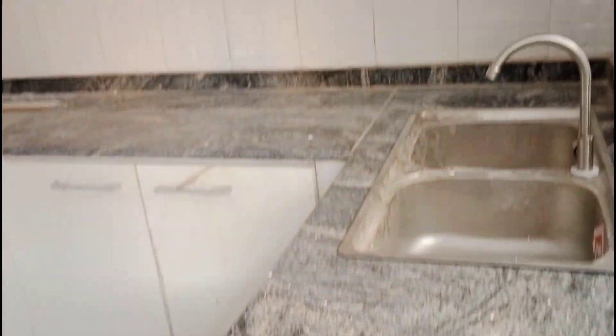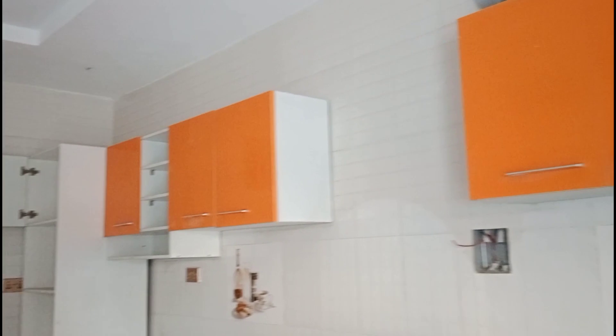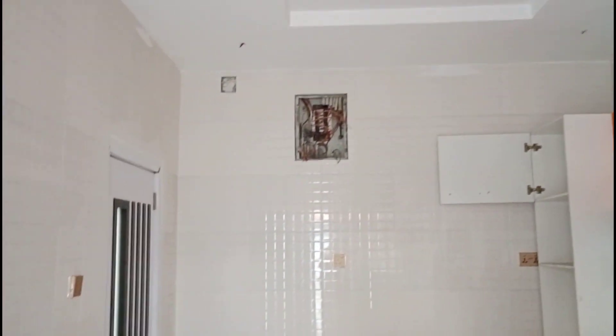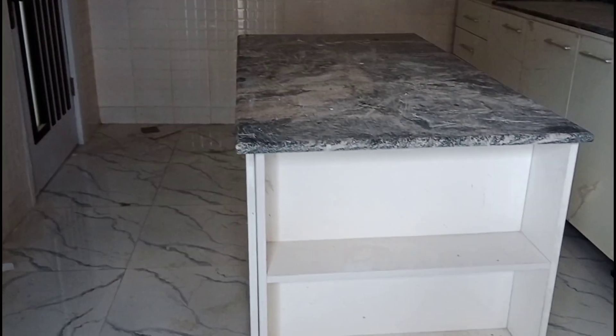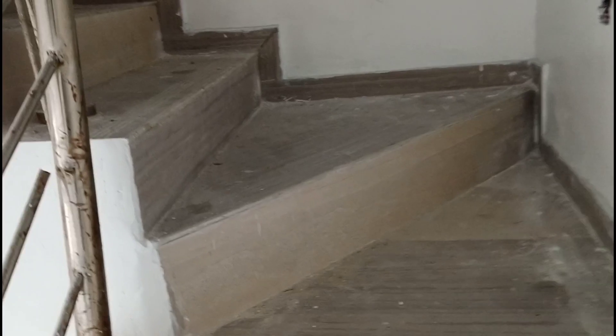This is the kitchen. You can see — this is the water heater, and there are multiple kitchen cabinets throughout. This is the space of the kitchen. You are getting all of these. The staircase leads upstairs where we have the three remaining rooms. Remember, it's a four-bedroom Terrace duplex.